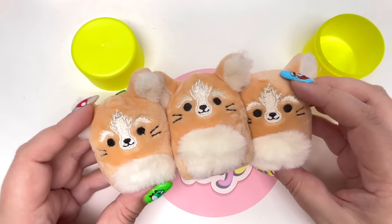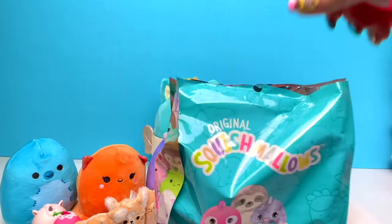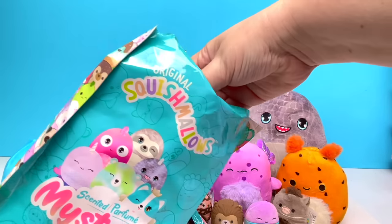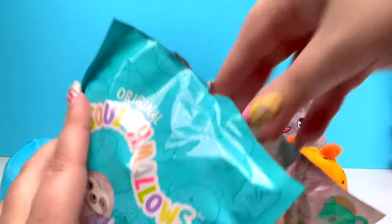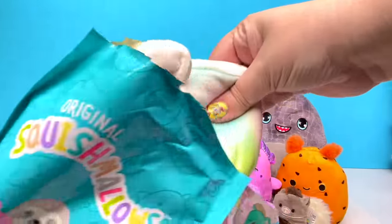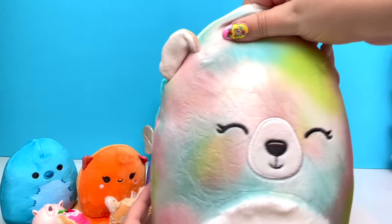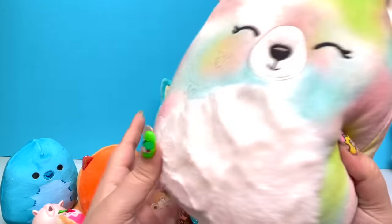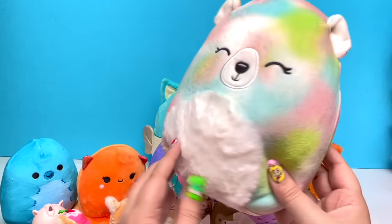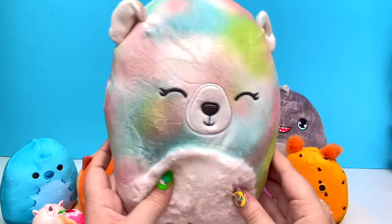Let's open up the last big one. One, two, three — it's really hard to get out. It looks like we have the little teddy bear — a little lopsided since I pulled it out, but there we go, now it's even. I love how fuzzy the belly is and all the different colors. So fun, so soft, and so stinking cute.